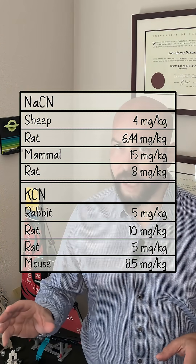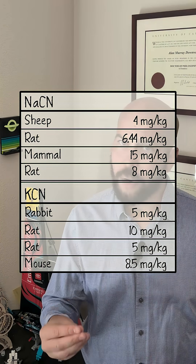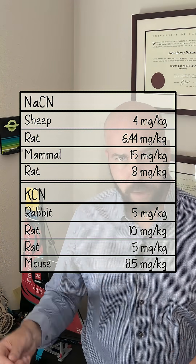If we're talking about hydrogen cyanide, then it's somewhere in the range of 1 to 3 mg per kilogram of body weight. However, if we're talking about sodium or potassium cyanide, well these are heavier molecules, and now we're talking about 4 to 15 mg per kilogram of body weight.